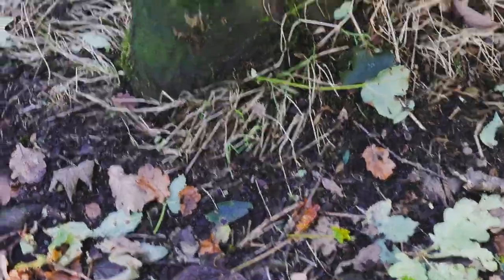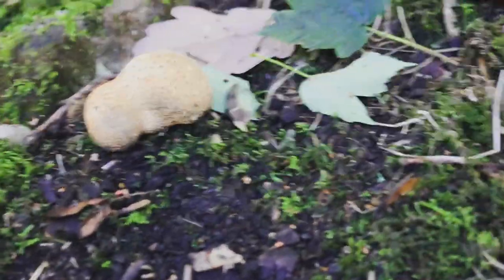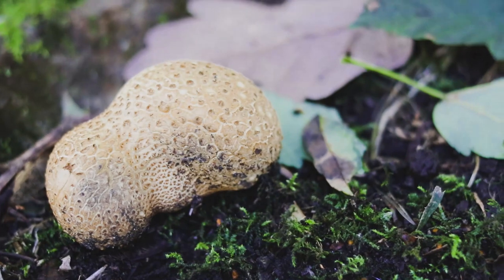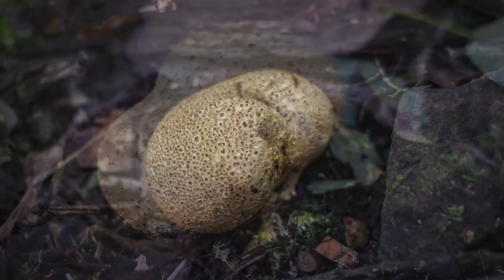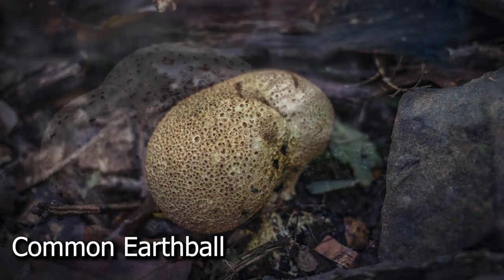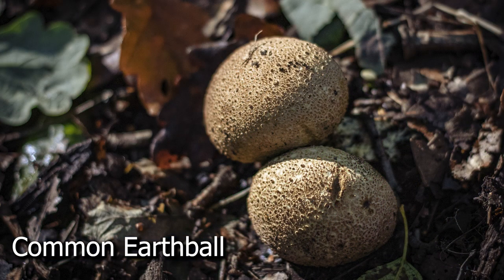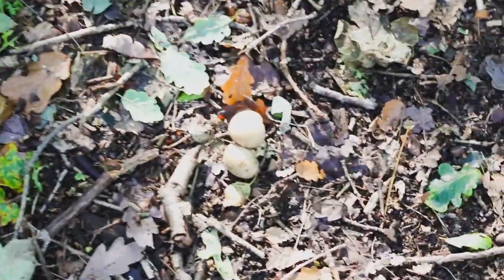One of the first big bundles of mushrooms I came across were common earth balls, sometimes known as pigskin poison puff balls. You can tell why from the texture on the outside. These are poisonous, so it's really important that you don't touch them, don't pick them, and absolutely do not try to eat them. There are lots of mushrooms which can look very similar to non-poisonous ones, so unless you really know what you're doing I wouldn't recommend picking anything yourself.